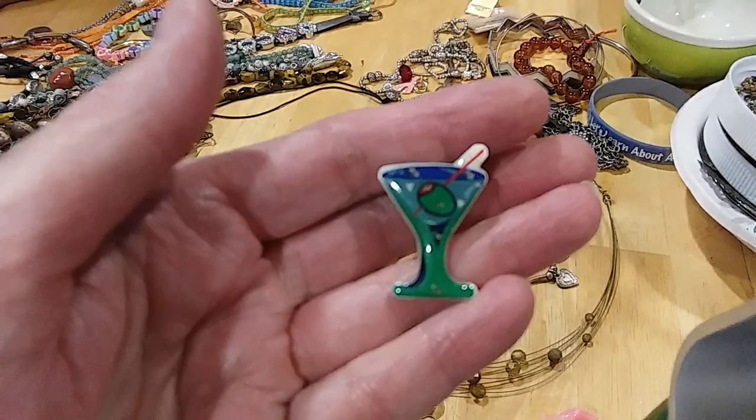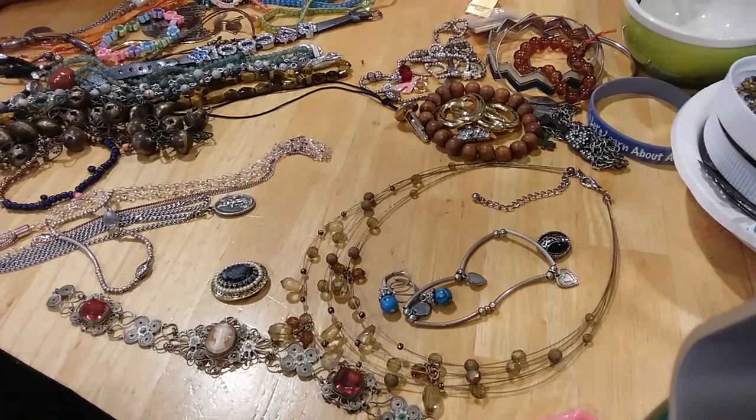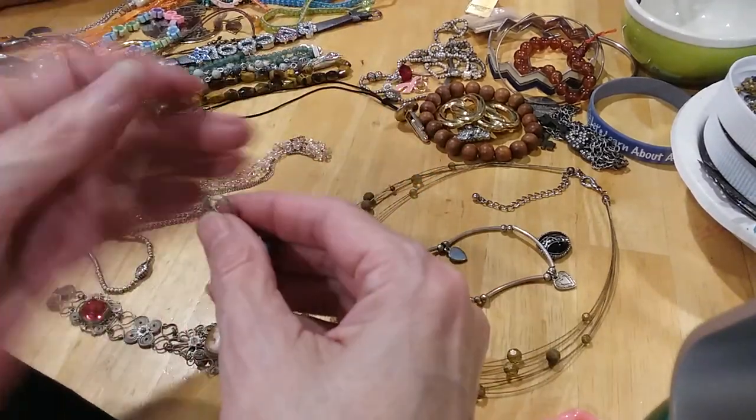And there's this little martini pin here that does something — it's got a battery part in it. I didn't take it apart. I don't know whether we should save it or just put it in the craft lot.